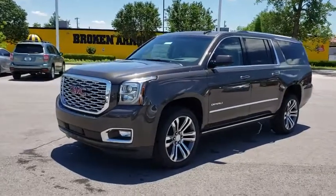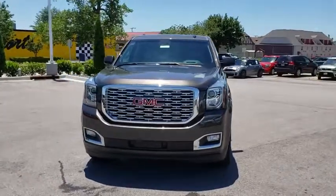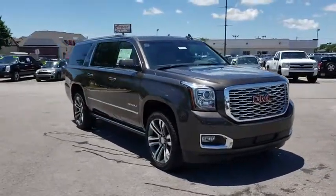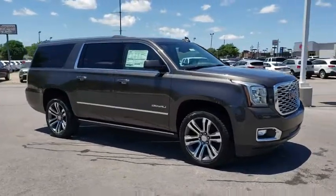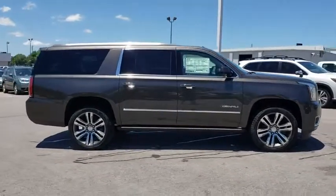We are pleased to show you the 2019 GMC Yukon XL. GMC Yukon XL is a great choice for families who need a full-size SUV with maximum seating. The looks don't hurt either. Here are some of this vehicle's great options.